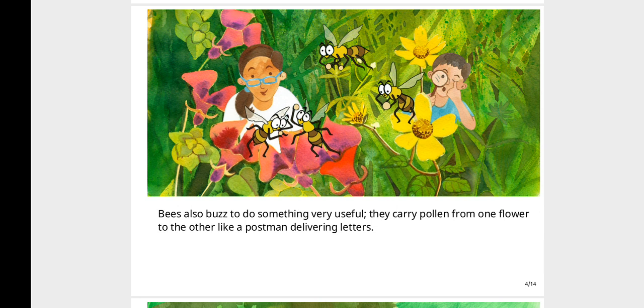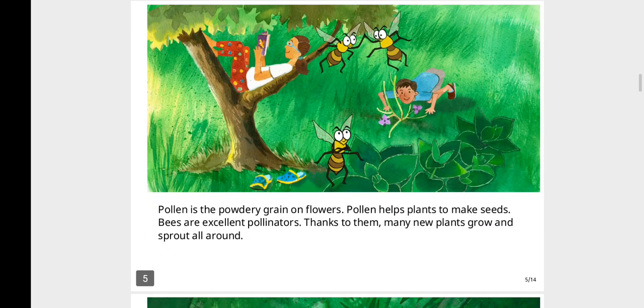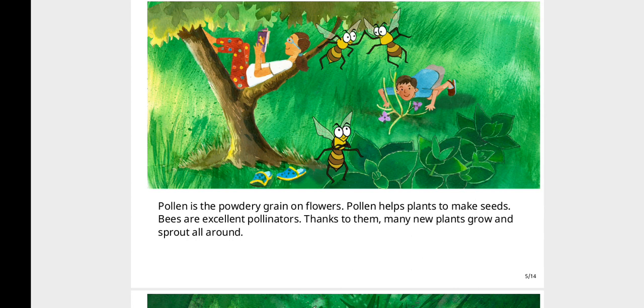Bees also buzz to do something very useful. They carry pollen from one flower to the other, like a postman delivering letters. Pollen is the powdery grain on flowers. Pollen helps plants to make seeds. Bees are excellent pollinators. Thanks to them, many new plants grow and sprout all around.